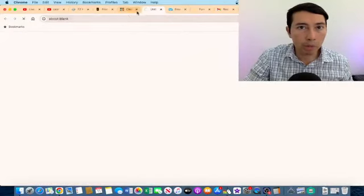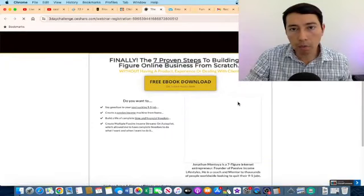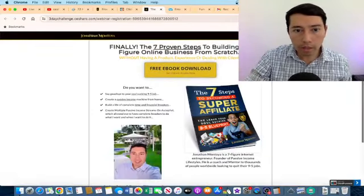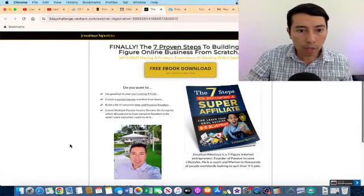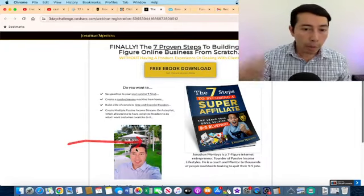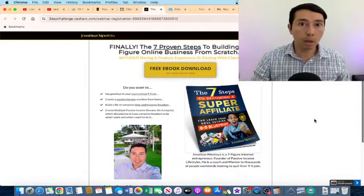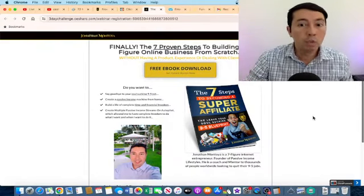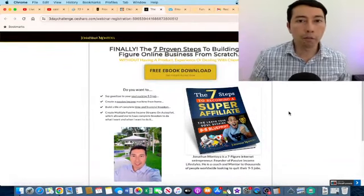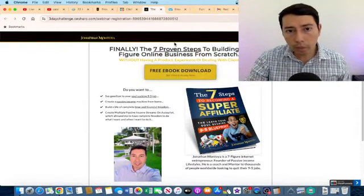I'm building my own personal brand. When I promote something, I promote products that I believe are going to help other people. It's important to put yourself out there — for example, on this opt-in page I have put my own picture because I'm building my own personal brand. That is how I'm making commissions, and I think building a personal brand is one of the best things we can do as affiliate marketers.